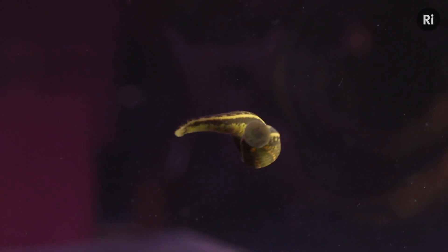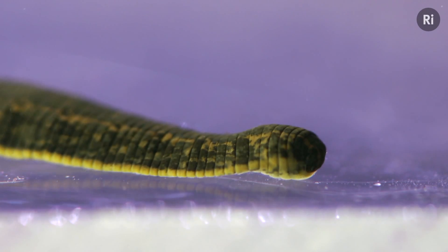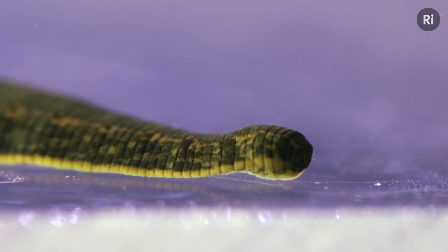Leeches. For most people, they're the stuff of nightmares. But there's a lot more to them than just slimy bloodsuckers. Now the leeches in this tank are medicinal leeches, and they've got this name for a really good reason.